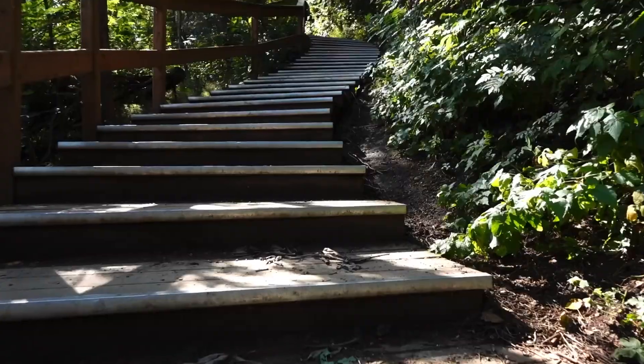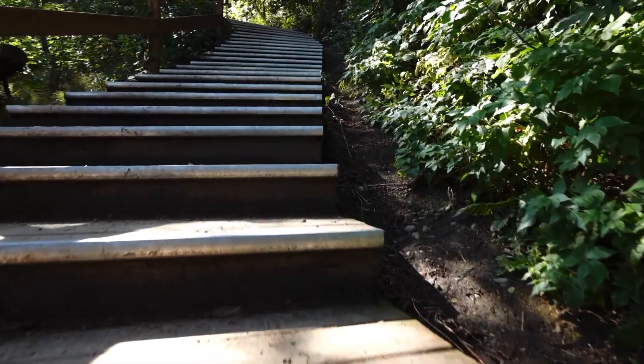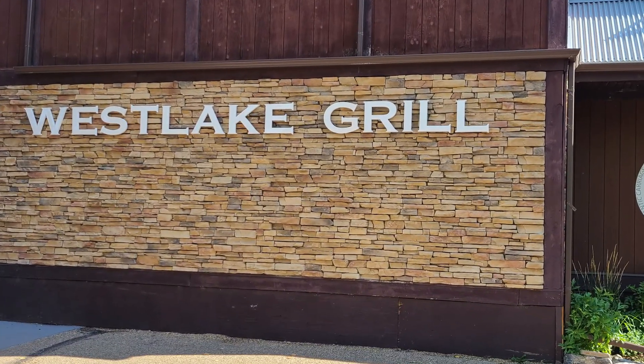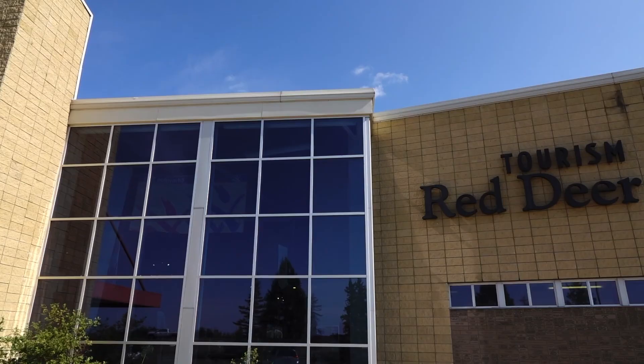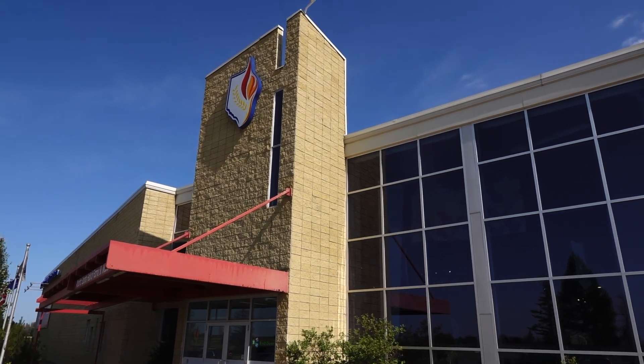Continue through the woods and up a long set of stairs, and you'll arrive at the parking lot of Heritage Ranch. There you will also find Westlake Grill, an exquisite restaurant and highly recommended. Sports lovers will enjoy the Alberta Sports Hall of Fame and Museum located next to the park.